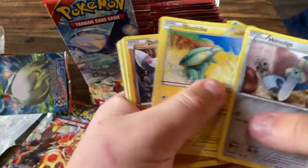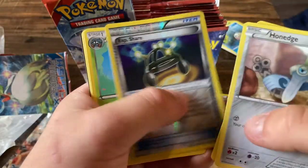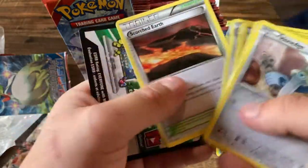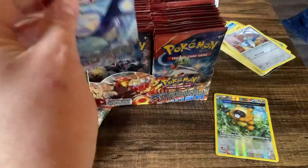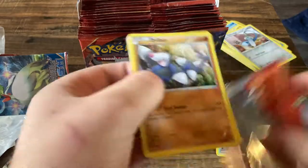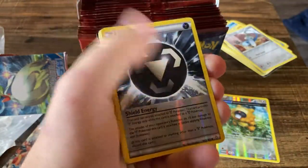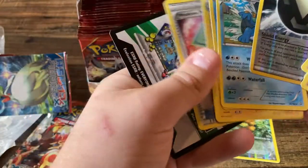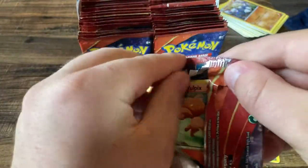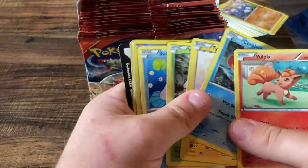This entire set is not super expensive yet, for an XY set I kind of highly recommend going and trying to pick it up. By the way, we're like four packs deep and have not gotten a single hit yet — energy and a Swampert. You've got to be kidding me, this is rather pathetic.